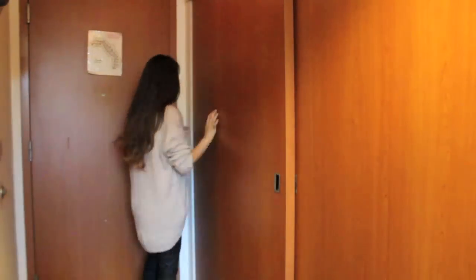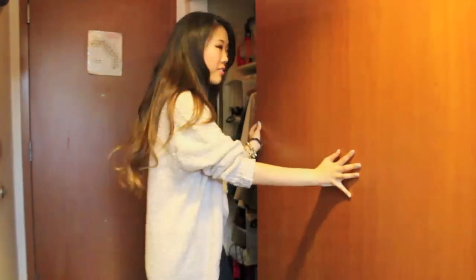I actually have two roommates — the one towards the end is my closet.